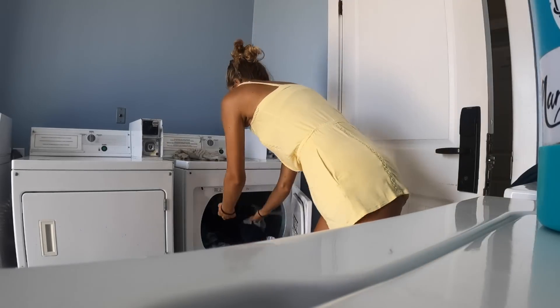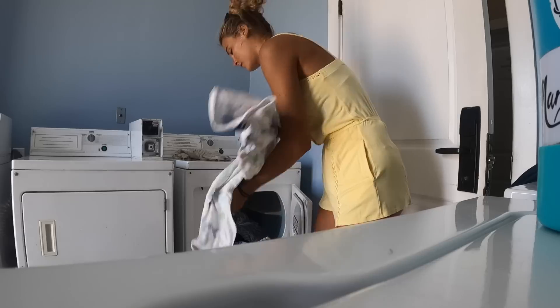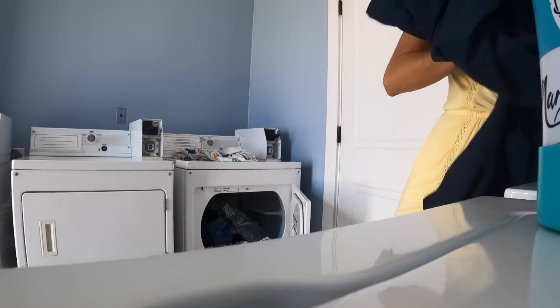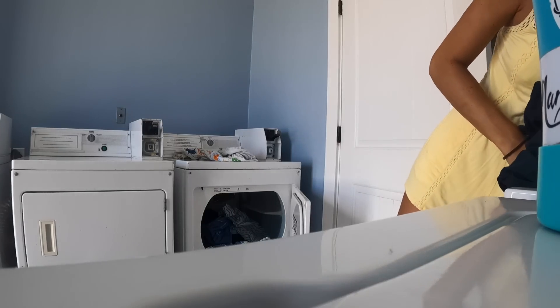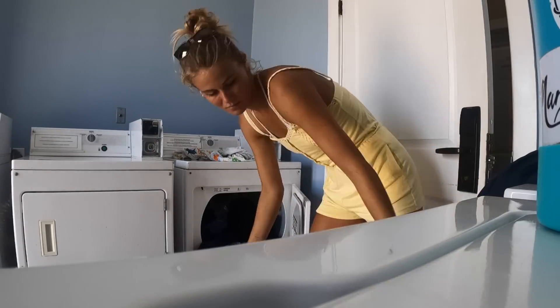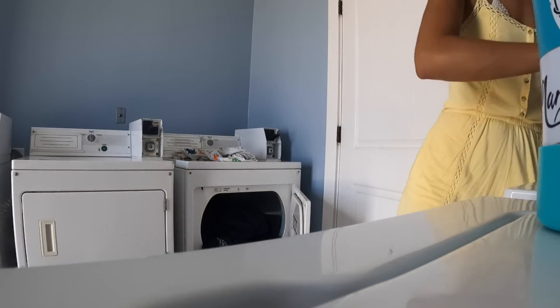When washing your clothes, make sure you have your clothing and laundry detergent in the washing machine. I've never smelled so many items in my life.